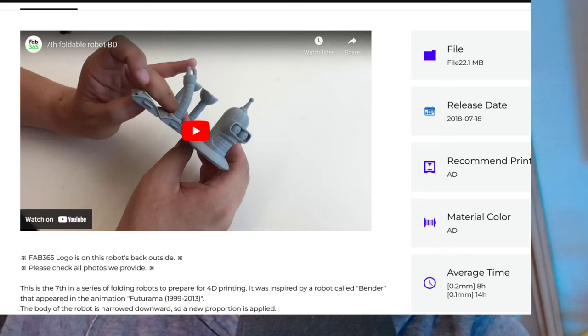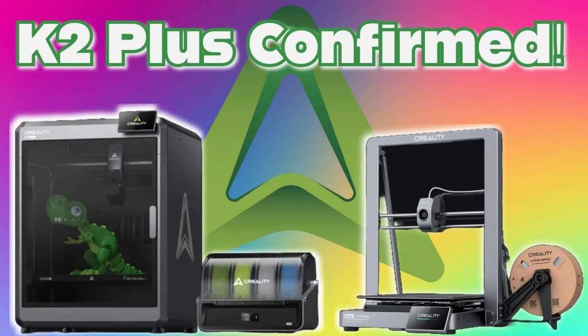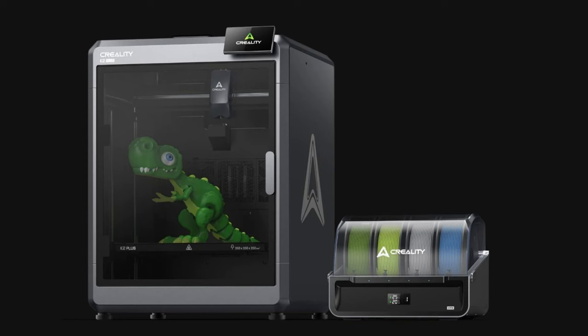Both printers showcase impressive capabilities. For example, Fab365 estimates about eight hours of print time for their Bender from Futurama model, meanwhile Creality's CoreXZ Ender 3 V3 can complete the same model in just 2 hours and 15 minutes. With the announcements of Creality's new K2 Plus and Ender 3 V3 Plus models, I'm more thrilled than ever — especially with the new CFS system, which they say will work on the current V3 and K-series printers. Great news for all Ender 3 V3 and K1, K1 Max, and K1C owners.